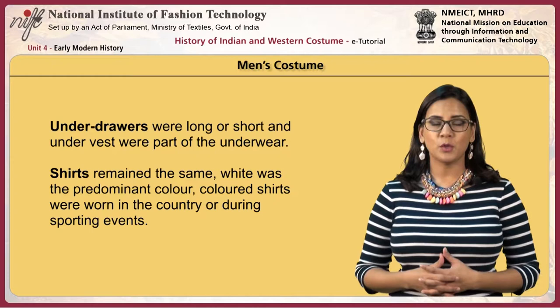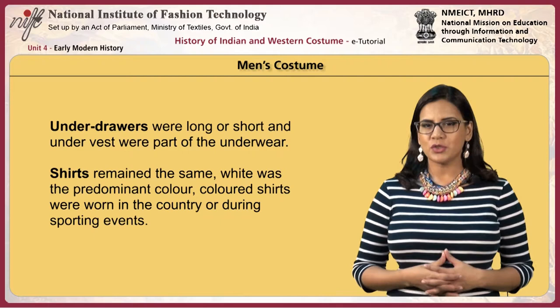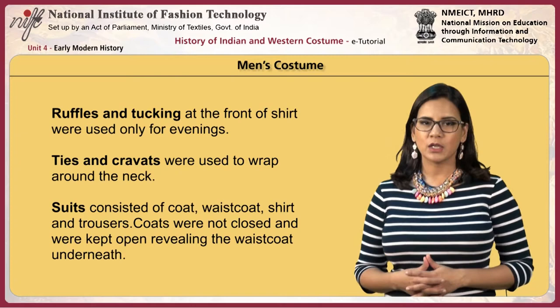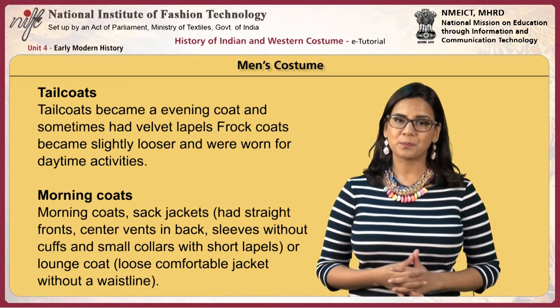Men wore under drawers that were long or short, and undervests were part of the underwear. Shirts remained largely the same with white as the predominant color. Colored shirts were worn in the country or during sporting events, and ruffles and tucking at the front were used only for evenings. Ties and cravats were used to wrap around the neck. Suits consisting of coat, waistcoat, shirt and trousers were worn; coats were often kept open, revealing the waistcoat underneath.